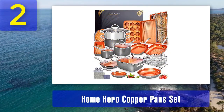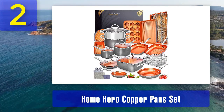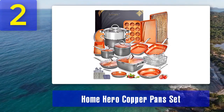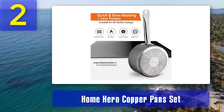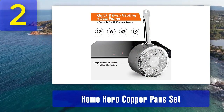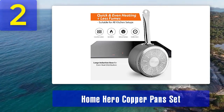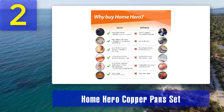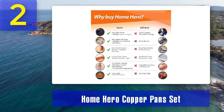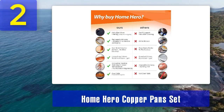Coming in at number 2: Home Hero Copper Pan Set. The Home Hero Copper Pan Set is a comprehensive collection of copper cookware that provides excellent value for your money. This 23-piece set includes a wide range of pots, pans, and accessories, making it ideal for both novice and experienced chefs. One of the standout features of this set is its versatility. It includes saucepans, frying pans, a stockpot, a steamer insert, and even bakeware like a muffin tray and a cookie sheet. This diversity ensures you have the right cookware for virtually any culinary task, from sautéing vegetables to baking delicious treats.